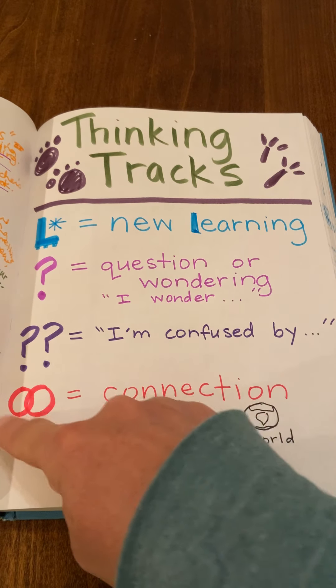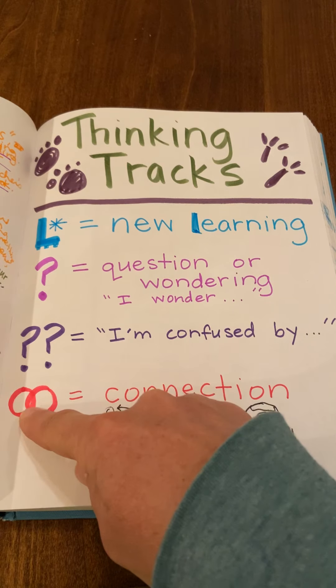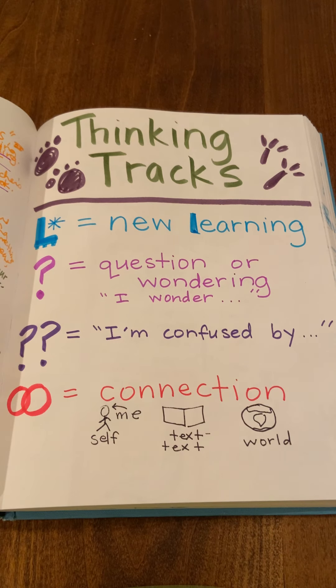The second one is this symbol for connection. The way that I draw this is I do a circle and then a second circle that overlaps. And there are three types of connections we might make while we are reading.